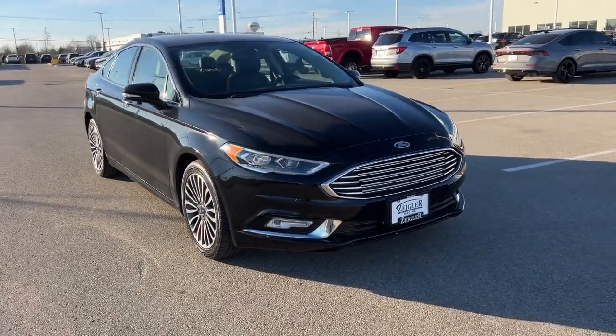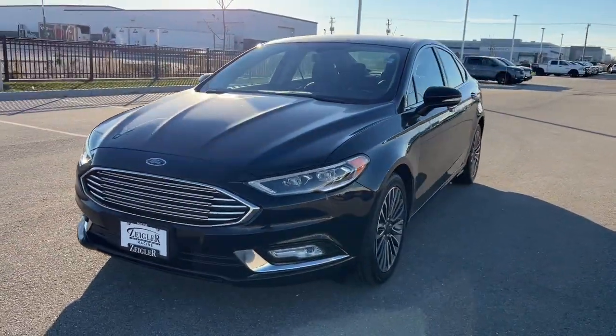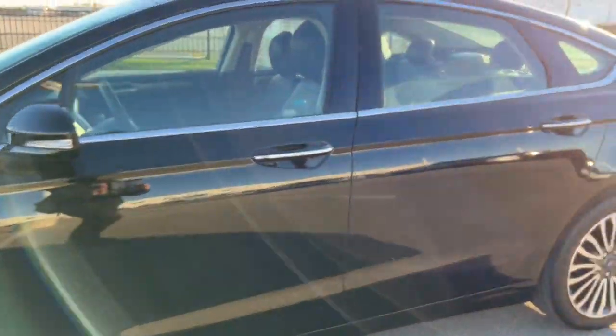Here we have a 2017 Ford Fusion SC, 88,000 miles in the shadow black. Nice chrome wheels there.